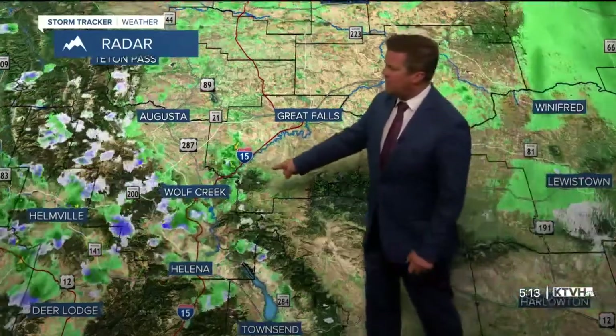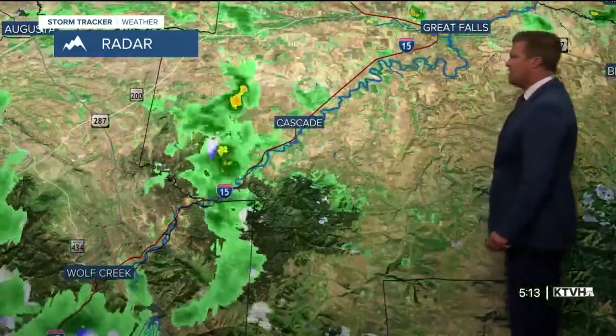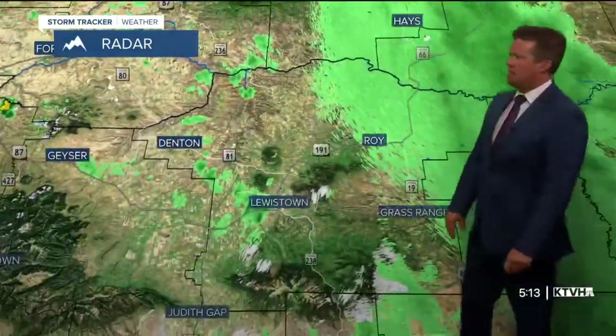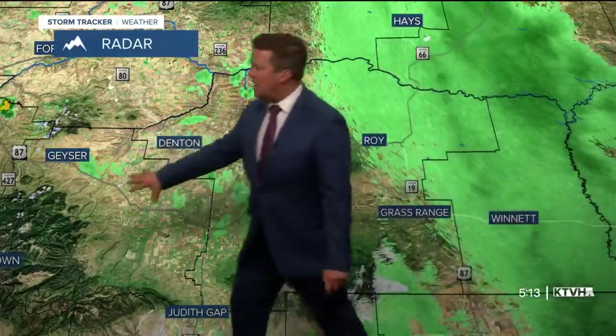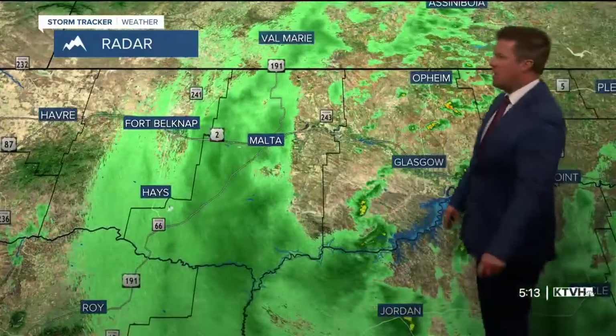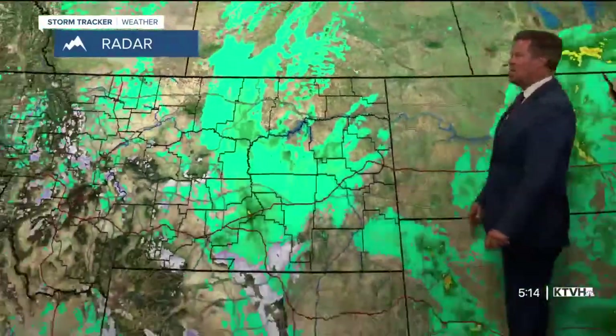There was a little thunderstorm right around the Cascade area earlier — you can see that lightning strike just to the southwest of Cascade. Some showers are spread out across a lot of the state. Lewistown had a little mix of rain and snow. Judith Basin County got a good little wallop of snow last night and this morning, and there's more moisture for northeast Montana as well.